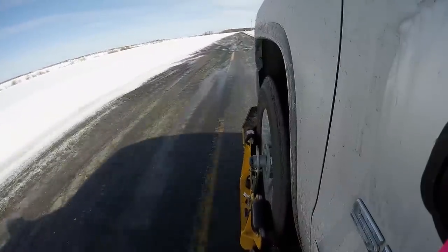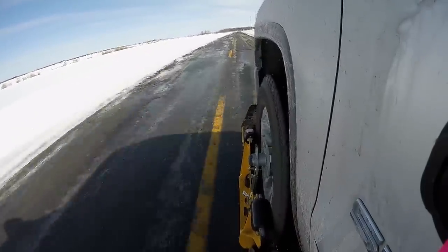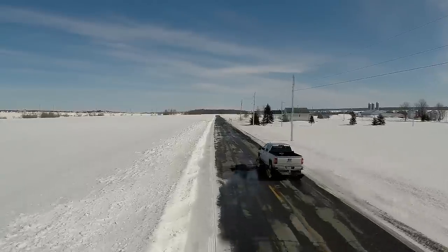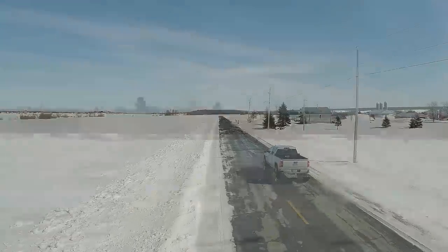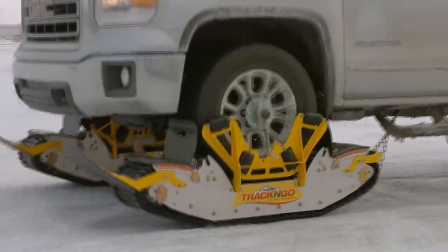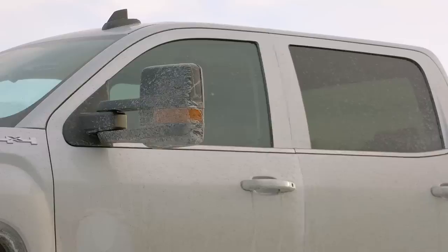I was not afraid to go directly from the road to the field. It was a feeling — a special feeling of freedom, like if you are on the water with a boat.